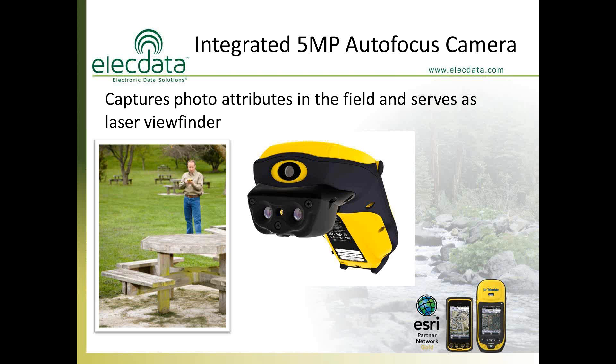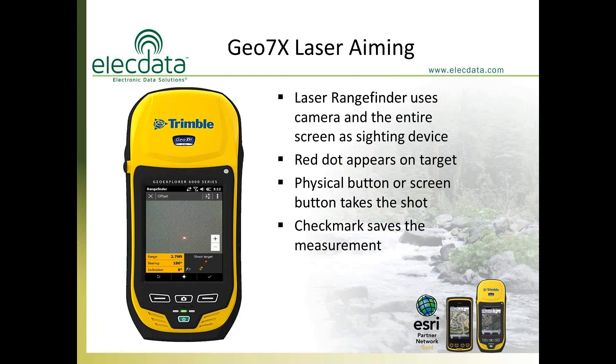The GEO7X has the same autofocus 5-megapixel digital camera as the 6000 series. The camera serves as the sighting device for the laser rangefinder, so you can see on screen what you're about to shoot. There is a square reticle on the screen similar to a rifle sight, surrounding the red dot, which confirms you're hitting the right location before pressing the fire button.